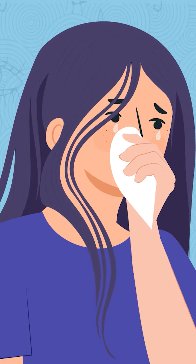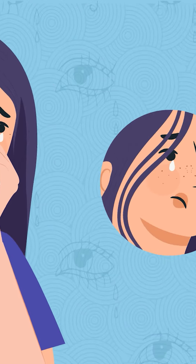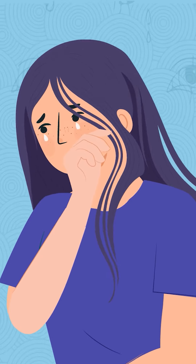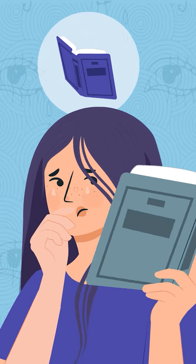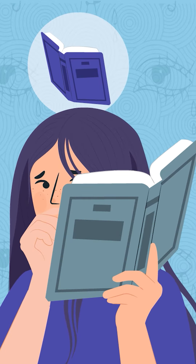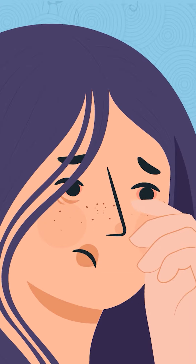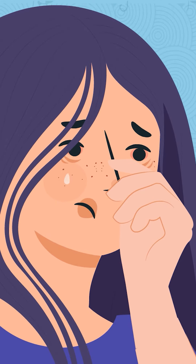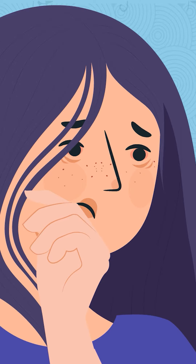Keep tissues handy to quickly wipe away any tears and avoid a snotty nose. If you don't have any clothing to hide under, you can use a magazine, book, or clutch bag to shield your eyes. Avoid rubbing your eyes, as this can make them red and puffy. Instead, let the tears flow down your cheeks and gently wipe them away.